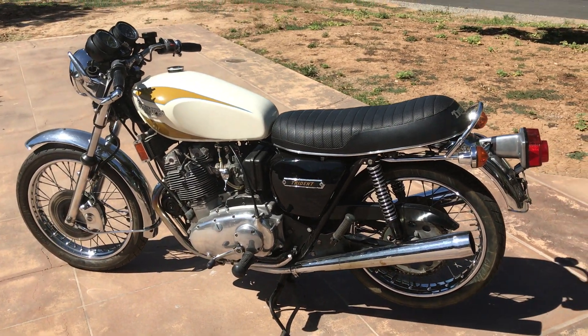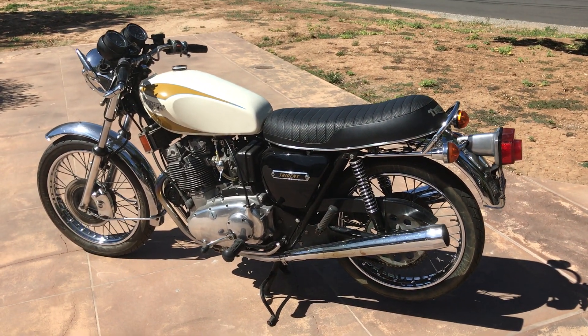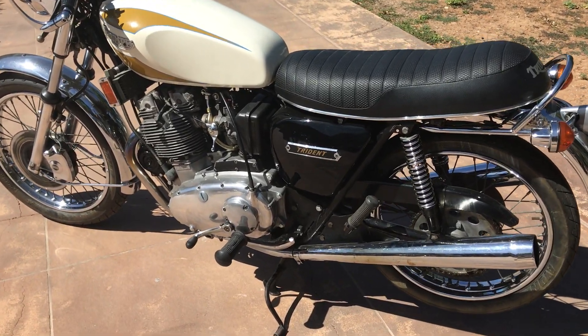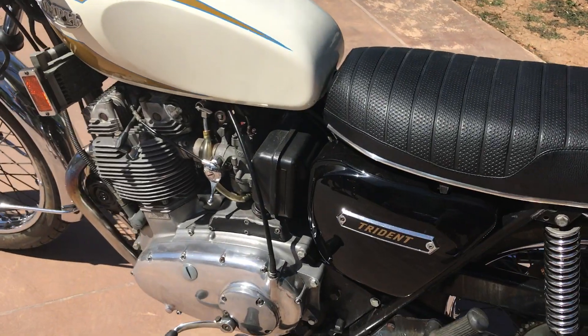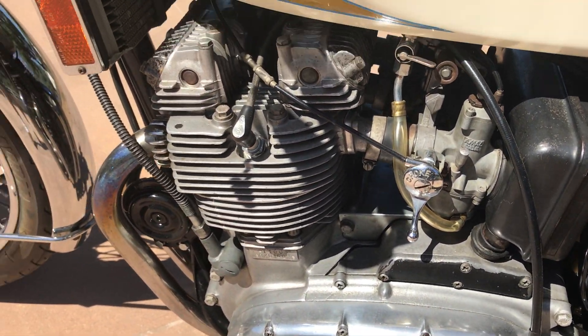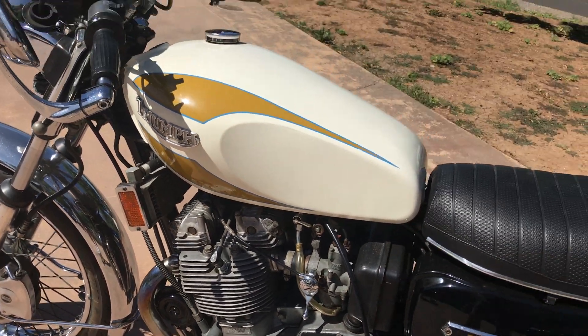This has been in a private collection for a number of years, so it will have to be reconditioned — brought out of the mothballs — before you'd want to take her out for a ride. But a very, very nice motorcycle.